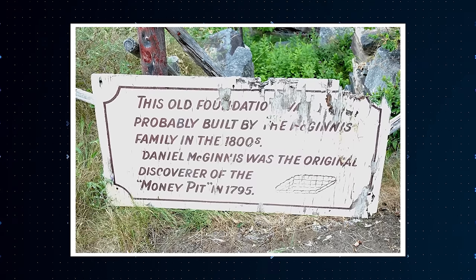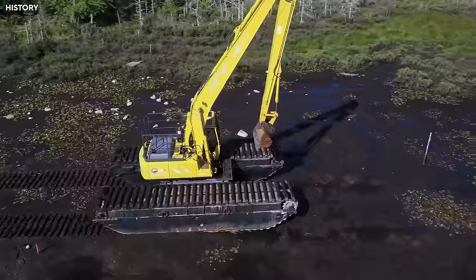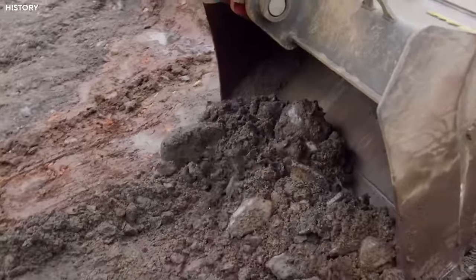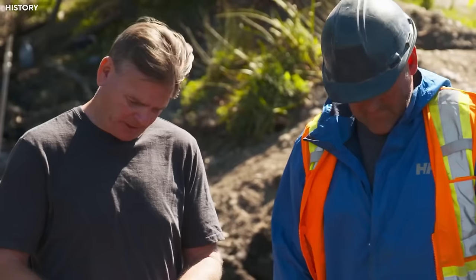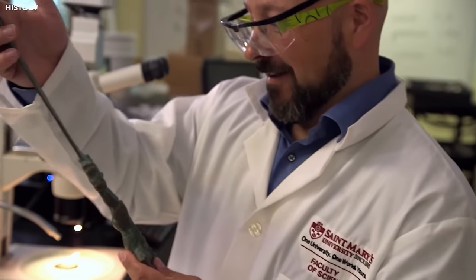The McGinnis Foundation, where they were digging, is a protected government site, meaning they couldn't dig extensively without a special permit. Laird had a permit, but it wasn't enough — getting an expanded permit could take months. The team's geologist Terry talked about understanding the story behind every little thing they found, with every discovery being like a page in a big storybook. The bone-handled knife was a special page directly connected to Oak Island's history.